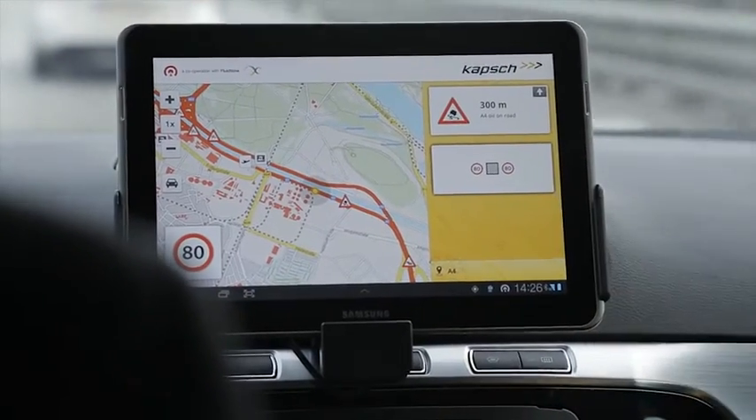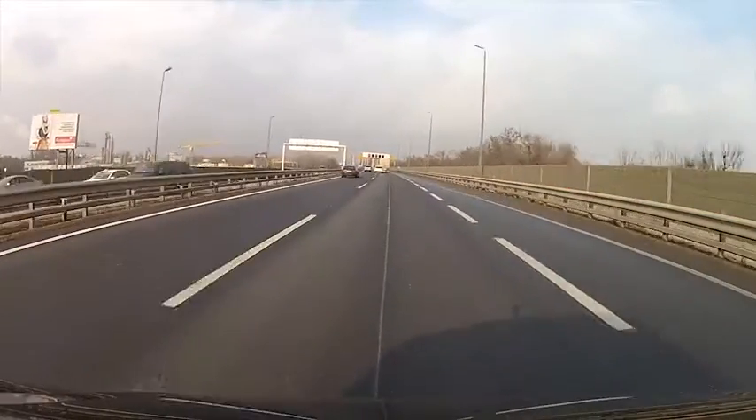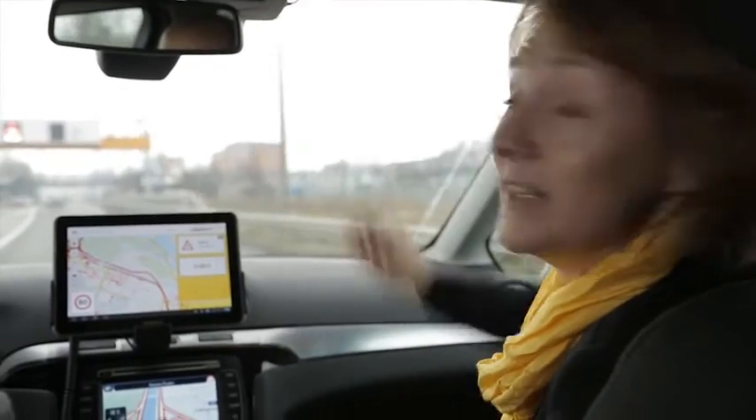This is a road situation warning, telling us there's oil on the road ahead and to proceed with care. The system has sent this information from transceivers that are hung on gantries, such as the one ahead. The tiny white box to the right of the white sign is what's sending the information to the system.